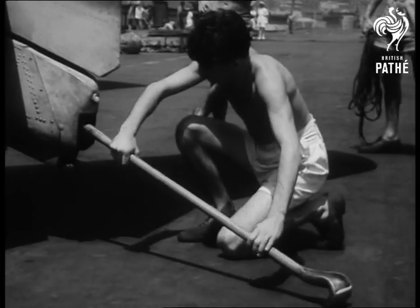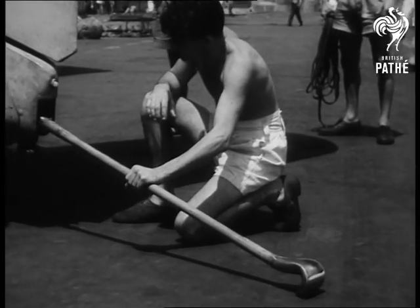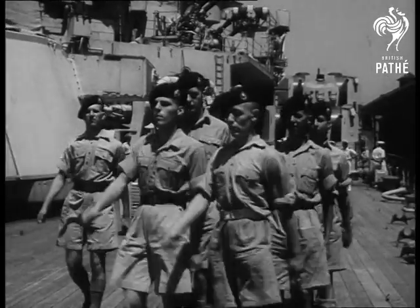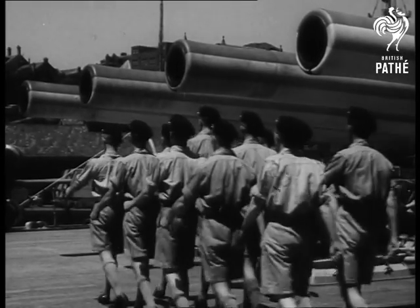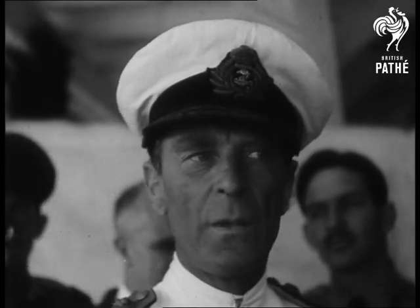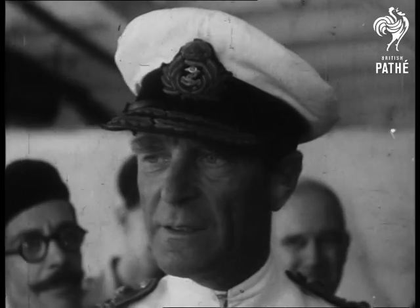Testing out the arrester hook that will grip the landing wire when the plane comes home to roost. Men of the Royal Marines — 14-inch guns provide a background for parade ground drill. While one of the men of action, Rear Admiral Sir Philip Vian, who, when commander of the Cossack, rescued 326 merchant seamen from the hellship Altmark.